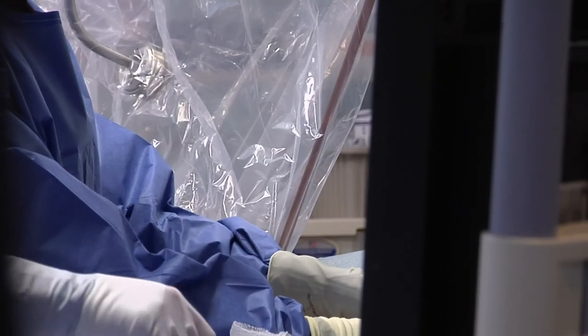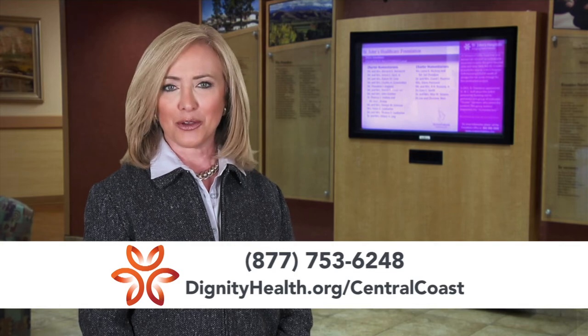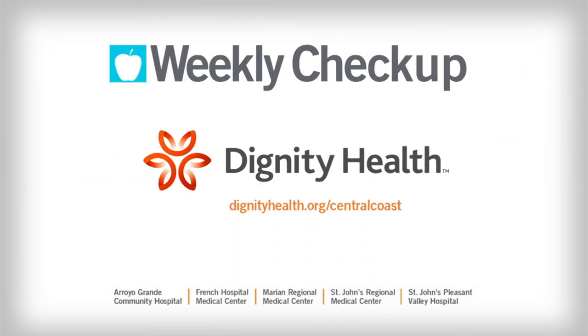It's a really state-of-the-art lab where we can do all the latest and greatest things for our patients. For more information, visit DignityHealth.org/CentralCoast. I'm Beverly Herbert. Weekly Checkup, brought to you by Dignity Health Central Coast.